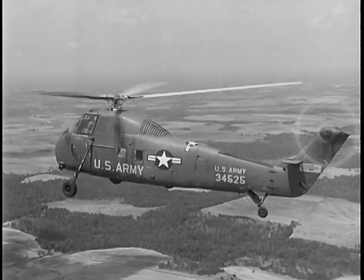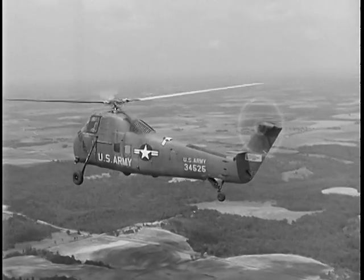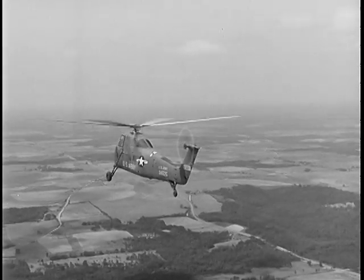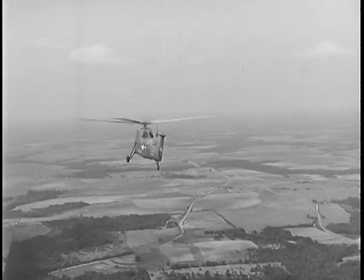The H-34 is another light cargo helicopter. It has a main rotor for lift and thrust, plus a tail rotor to counteract engine torque. Its performance characteristics are good. At a later stage of training, you may learn to fly both the H-21 and the H-34.